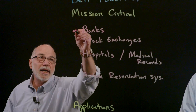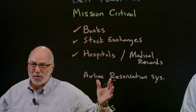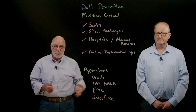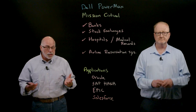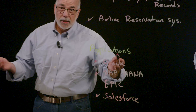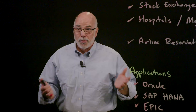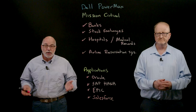These mission-critical applications exist across all kinds of verticals: banks, stock exchanges, hospitals, anywhere medical records are used, airline reservation systems — lots of examples across all kinds of businesses and governments. Some of the key applications include database applications like Oracle or SAP HANA, Salesforce, and for medical records there's Epic, among others. It's a very important function, and PowerMax architecture is particularly well-suited for it.